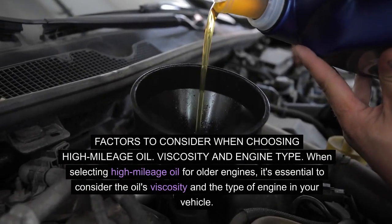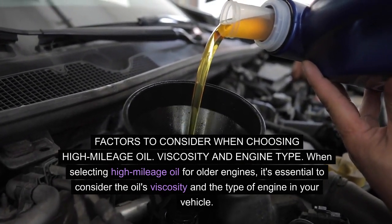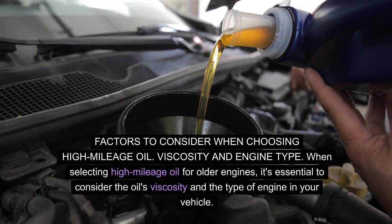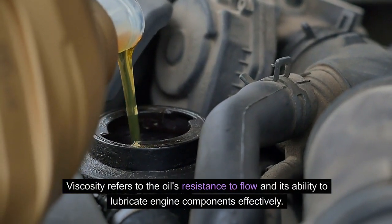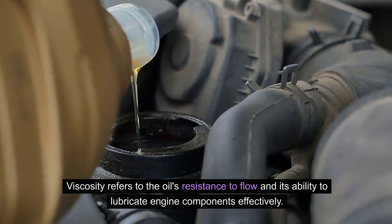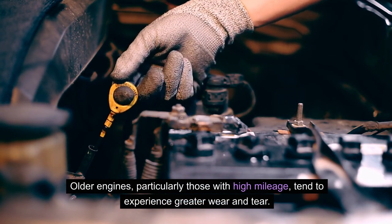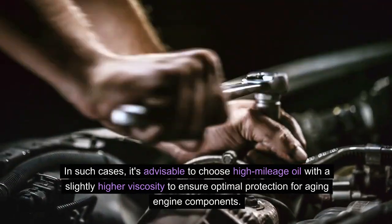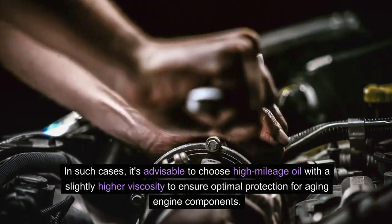Factors to consider when choosing high mileage oil. Viscosity and engine type: when selecting high mileage oil for older engines, it's essential to consider the oil's viscosity and the type of engine in your vehicle. Viscosity refers to the oil's resistance to flow and its ability to lubricate engine components effectively. Older engines, particularly those with high mileage, tend to experience greater wear and tear. In such cases, it's advisable to choose high mileage oil with a slightly higher viscosity to ensure optimal protection for aging engine components.